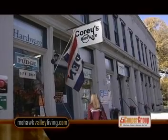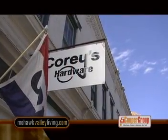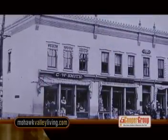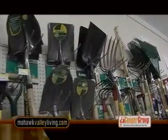The entire northwest corner of downtown Earlville is made up of the historic Smith Block Building. This early example of a modern strip mall has housed various businesses over the years. Today it is home to Cory's Hardware and Gift Shop.